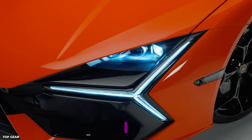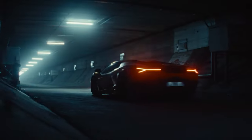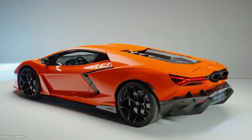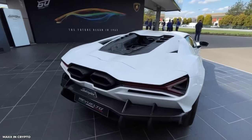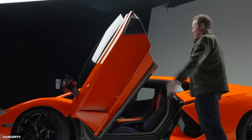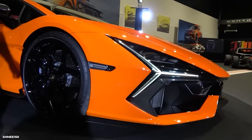The Revuelto weighs around 3,906 pounds dry, which is approximately 434 pounds more than the Aventador SVJ. However, considering the hybrid system and additional components, this weight is still considered reasonable. The car retains the signature Lamborghini aesthetic with aerodynamic elements integrated into the bodywork. Despite its increased weight, the Revuelto maintains a relatively compact size, with slightly changed overall dimensions compared to the Aventador, including a longer wheelbase and increased height.